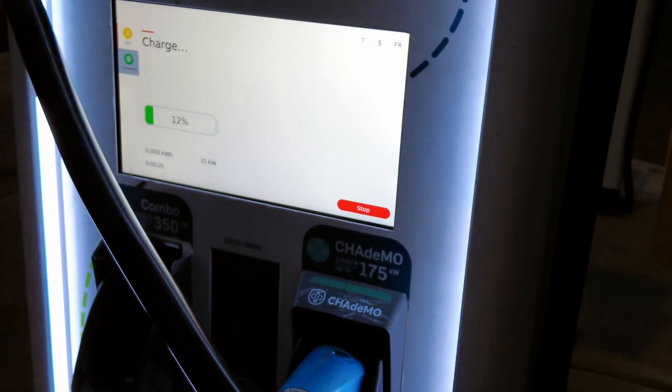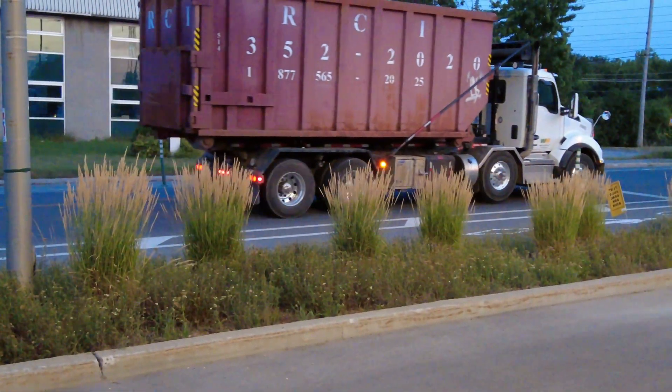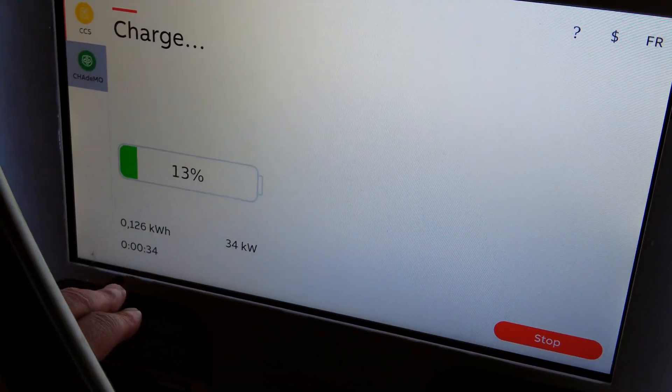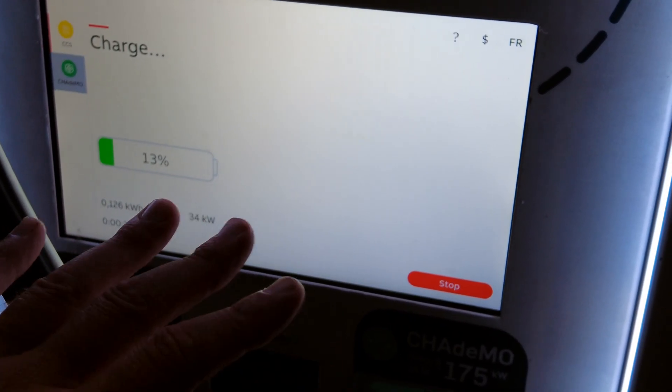The loudest charging site in all of humanity is here. Now imagine how quiet that would be if that skip truck was electric. We're ramping up — 34 kilowatts. So we'll let it charge about two minutes, then unplug and plug back in to see if auto-charge actually works.